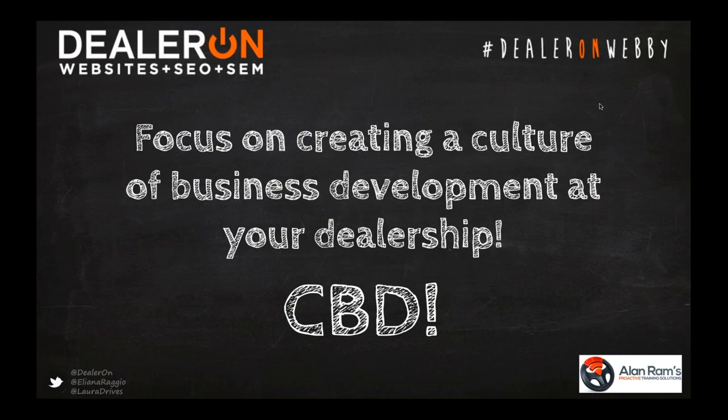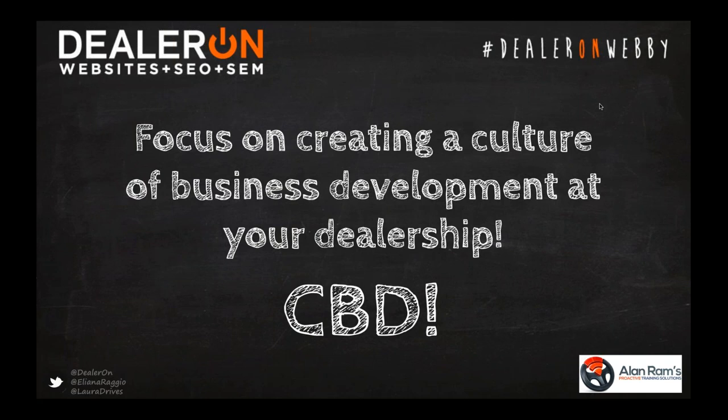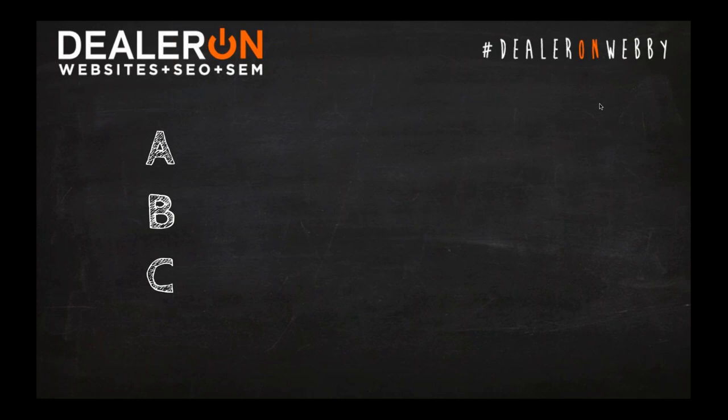The first thing we have to think about when building a culture of business development is our ABCs. Many of you remember from the classic movie Glengarry Glen Ross that ABC meant Always Be Closing — always be closing on the demo drive, on the presentation. Here's the reality of today's automotive industry: the new ABCs are Activities Between Customers. It's what we're doing when we're not with customers to help us get customers.